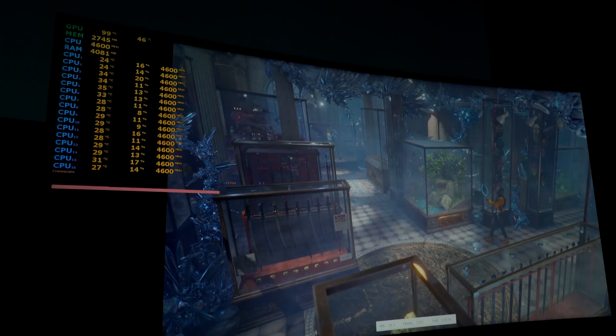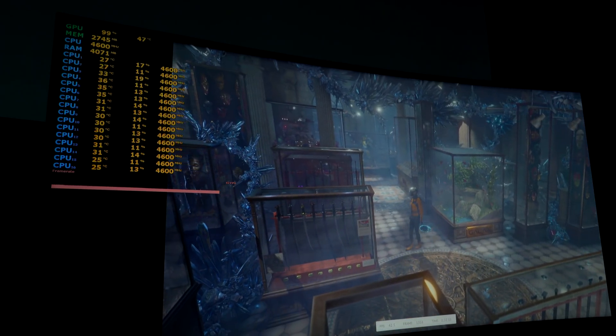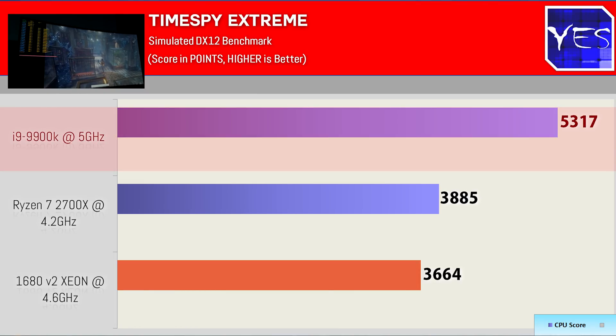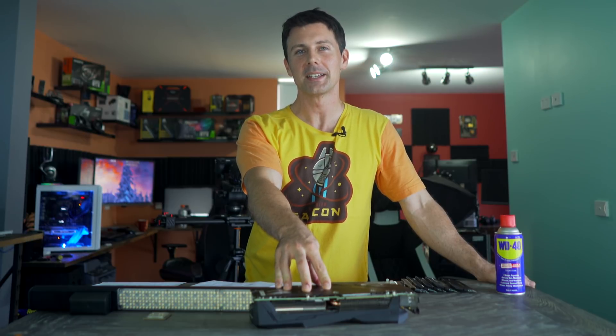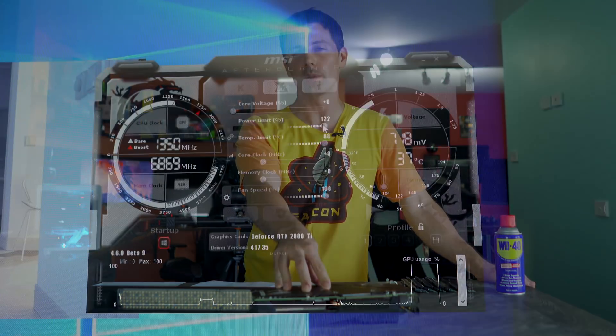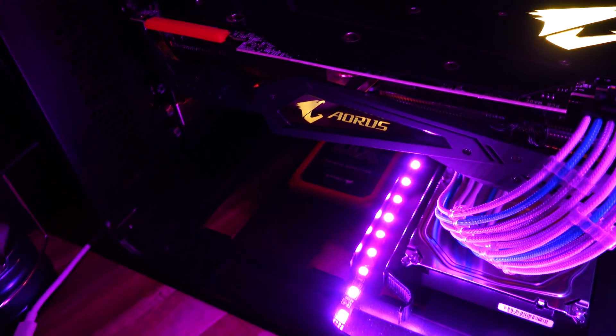Last up, Time Spy Extreme came in with a physics score for the 9900K of 5,317. The AMD solution got 3,885, and the Xeon got 3,664. However, I did have to drop the 2080 Ti's power limit when testing the Xeon because the whole system just cut out during the benchmark — the two PCIe cables on the power supply couldn't feed the graphics card enough power.